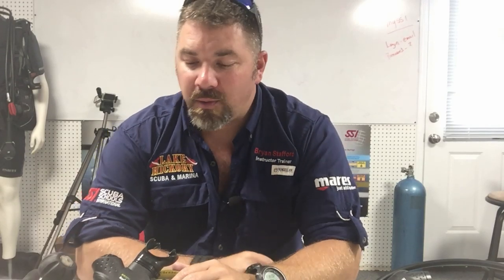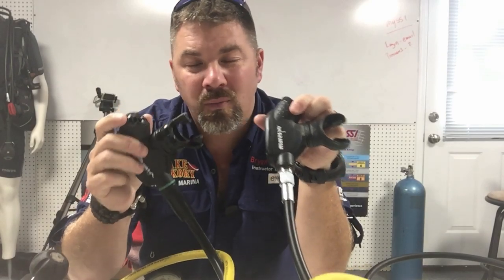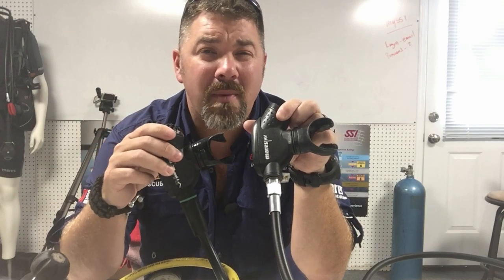What's up guys, it's Brian again from Lake Hickory Scuba Marina. Today we're going to look at two different reg systems from two different manufacturers. We're going to talk about the value of them, give you a quick history lesson on how they came to be, and then talk about whether or not buying used is going to be your best option, especially if you're new to diving.